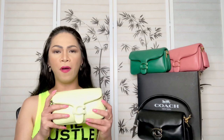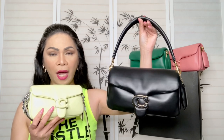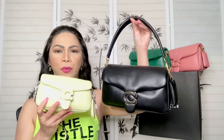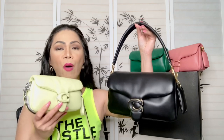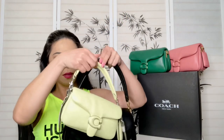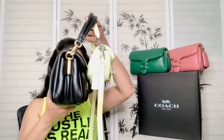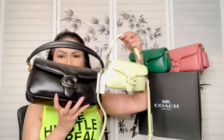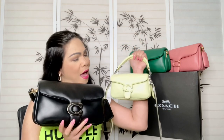I wish I could have gotten all the colors. This mini is $395 US dollars and the larger one is $495 — so for a hundred dollars more you get the larger one. But for some reason this one is just so cute. To be honest, I know the larger one is more practical — this one is really more like a wallet — but I just can't resist how cute it is.